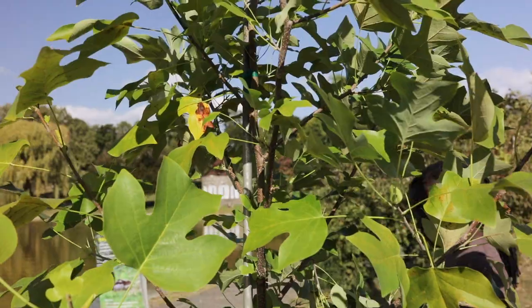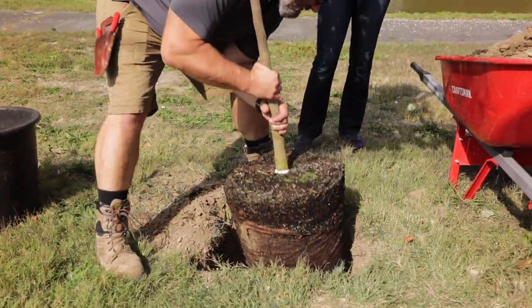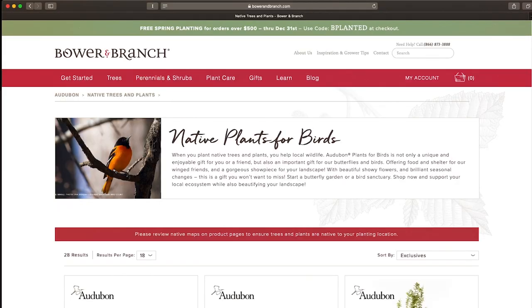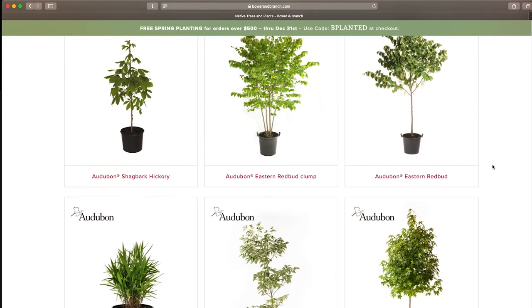Currently, plants are only available for the eastern U.S., but check back regularly because we are rolling this program out across the country. Go online to Audubon.org/Bower-and-Branch to find all of our Audubon branded plants.